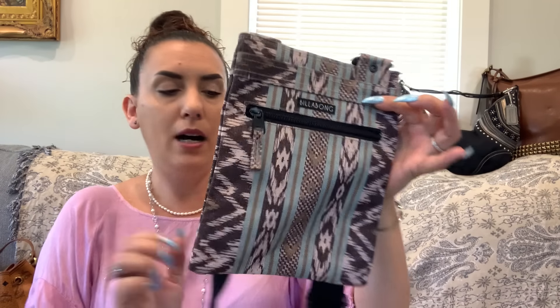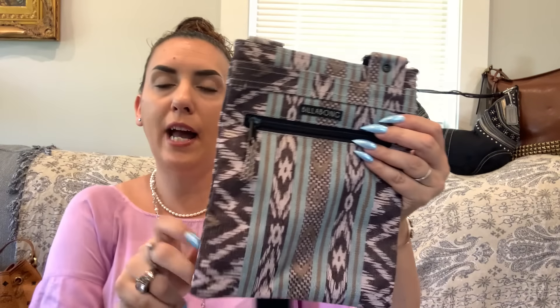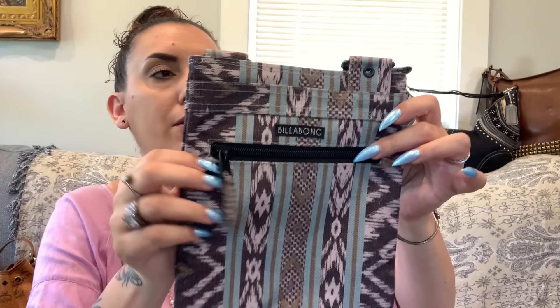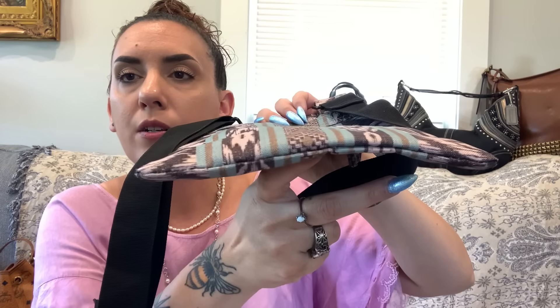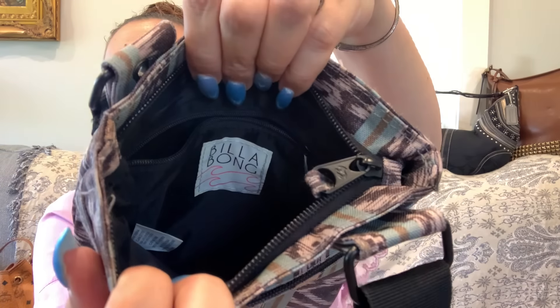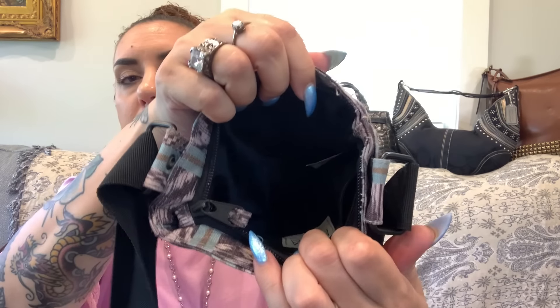Next: a possible vintage Billabong crossbody — adjustable to shoulder or crossbody, black metal hardware, nylon strap, nice canvas in a purpley-blue Aztec motif. Smaller size. Zipper pocket on the front, zipper pocket inside, excellent condition all around on corners, bottom, and zipper closure. $24 — great as a beach bag or travel bag.